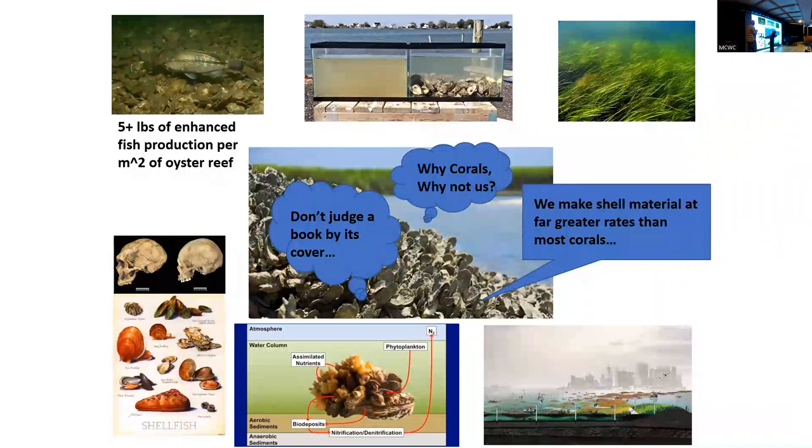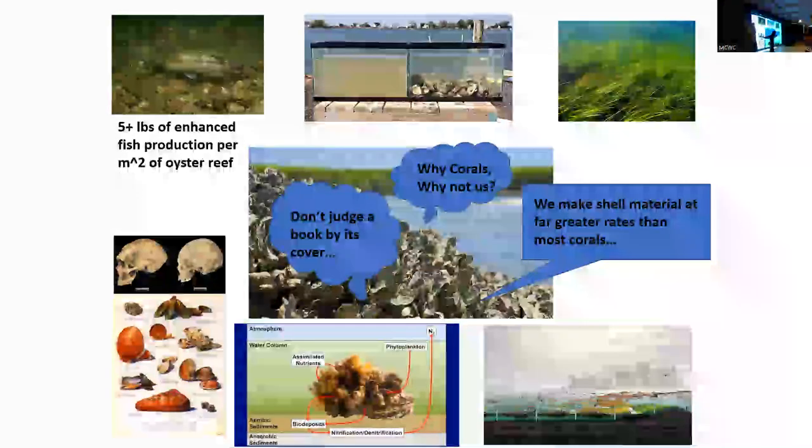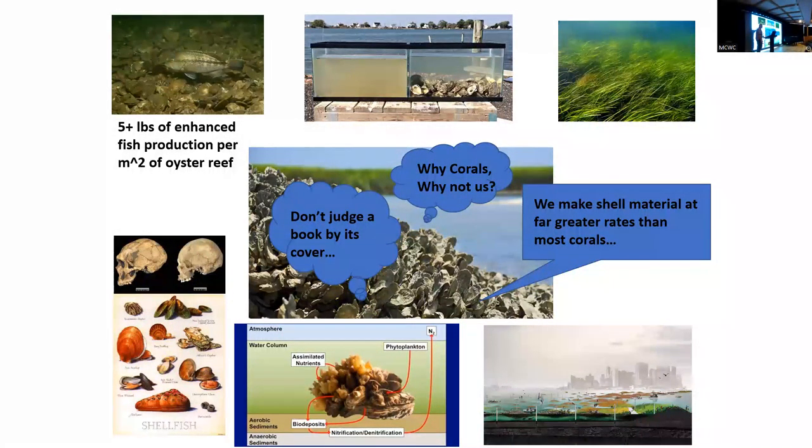Here's my ecosystem services slide about oysters. There's been evidence of enhanced fish production — back in Chesapeake Bay, upwards of five pounds of enhanced fish production per meter squared of oysters present. They focus nutrients and create habitat, focusing food there. Oysters can also stimulate loss of nitrogen from the environment through denitrification — not just from assimilation, but from stimulating sedimentary processes. I always pitch: why aren't we thinking more about oyster reefs? They may not be as pretty as coral reefs, but they're probably much more important for the places where most of us live.